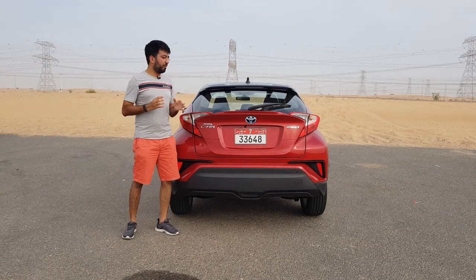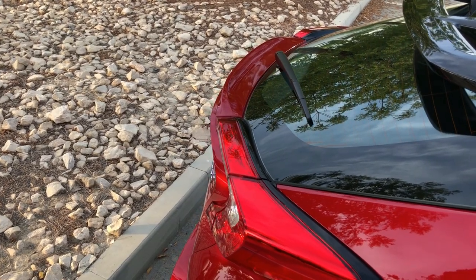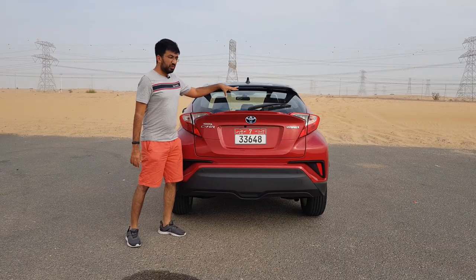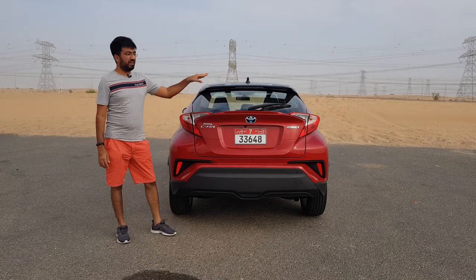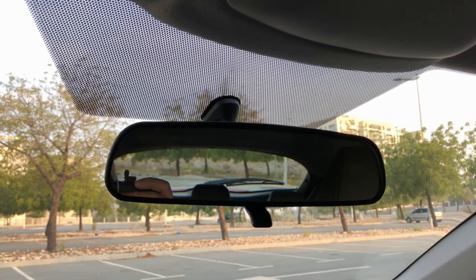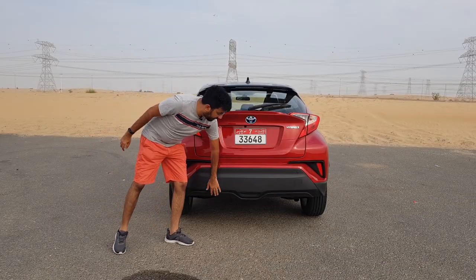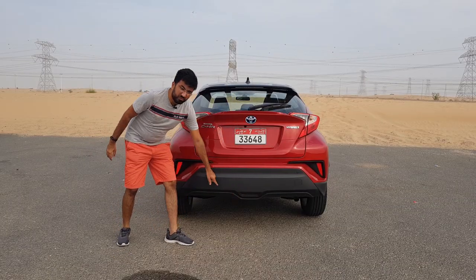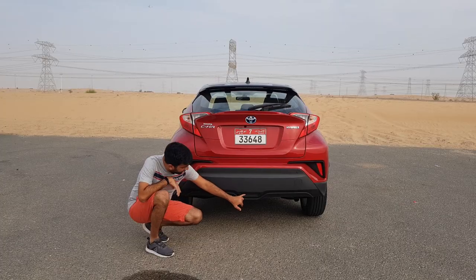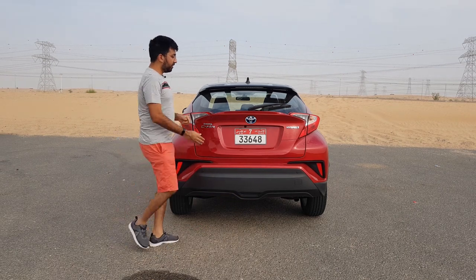When you look from the side profile you notice the design of it. Also notice how the rear window is very slanting and small — as a result the rear visibility is slightly less than usual. At the bottom you find a big plastic trim with a somewhat odd design; I wish they had put a reflector there, but there isn't anything, which is pretty strange.